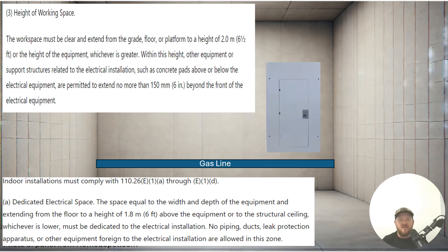Now let's look at part E. This is for indoor installations, and we're just going to look at the blanket code. This is for services, switchgear, panel boards, and the like. It says: dedicated electrical space — the space equal to the width and depth of the equipment, extending from the floor to a height of six feet above the electrical equipment, or to the structural ceiling, whichever is lower, must be dedicated to the electrical installation. No piping, duct, leak protection apparatuses — this includes gas pipe or any other pipe — or equipment foreign to the electrical installation, are allowed to be in this zone.